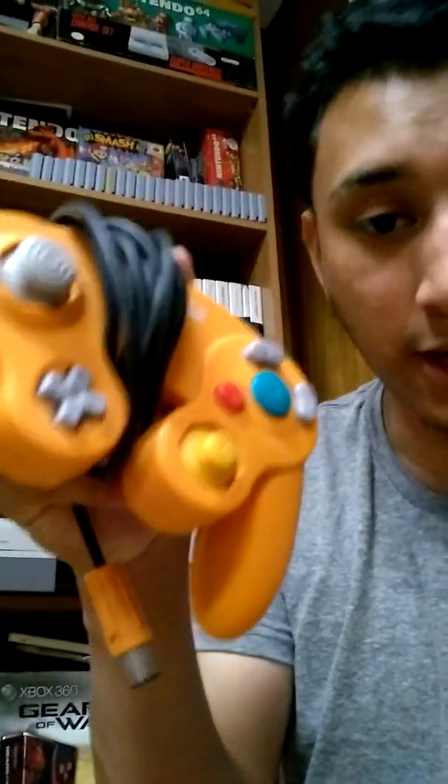They also had an orange spice GameCube controller for five bucks. I picked it up because it's limited and the joystick's related. I also picked up another system — let me grab it.